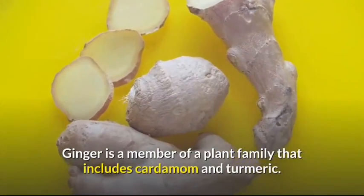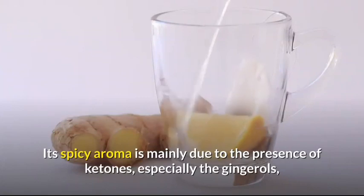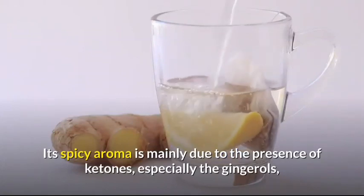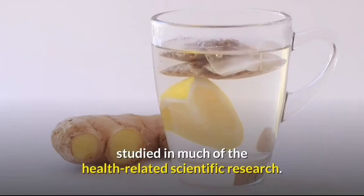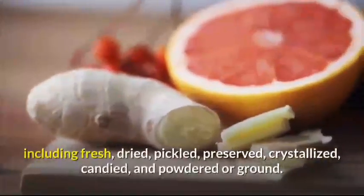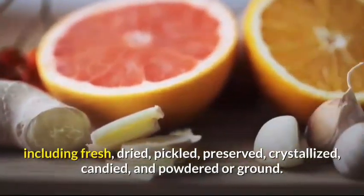Ginger is a member of a plant family that includes cardamom and turmeric. Its spicy aroma is mainly due to the presence of ketones, especially the gingerols, which appear to be the primary component of ginger studied in much of the health-related scientific research. Ginger is used in numerous forms including fresh, dried, pickled, preserved, crystallized, candied, and powdered or ground.